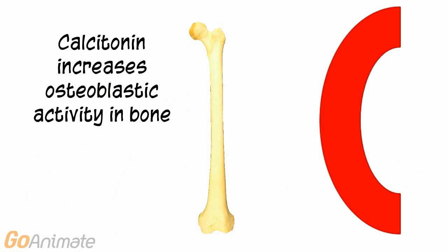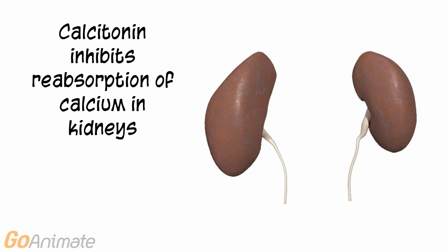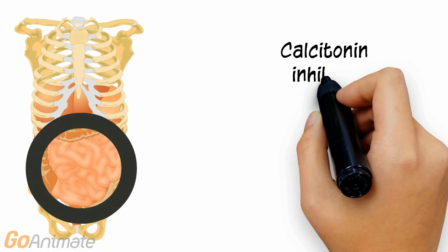Calcitonin stimulates bone cells called osteoblasts. These cells move calcium from blood to bones. Calcitonin also inhibits calcium reabsorption in the kidneys, and it inhibits calcium absorption by the intestine.